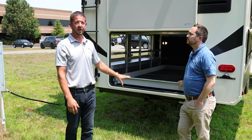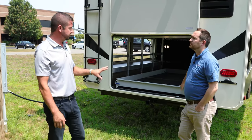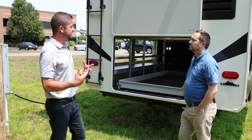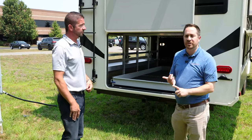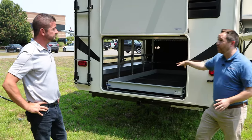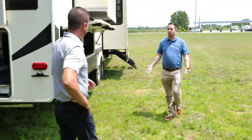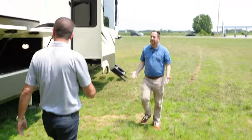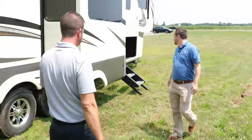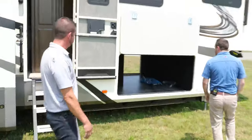Depending on what state you're in, you can either double tow or just use it as a receiver hitch for bike racks and things like that — just keep an eye on your state laws. In addition to all this, if you want storage, we've got even more storage. As we bring everyone out to the front, it's not just rear storage — this pass-through storage is incredible as well.